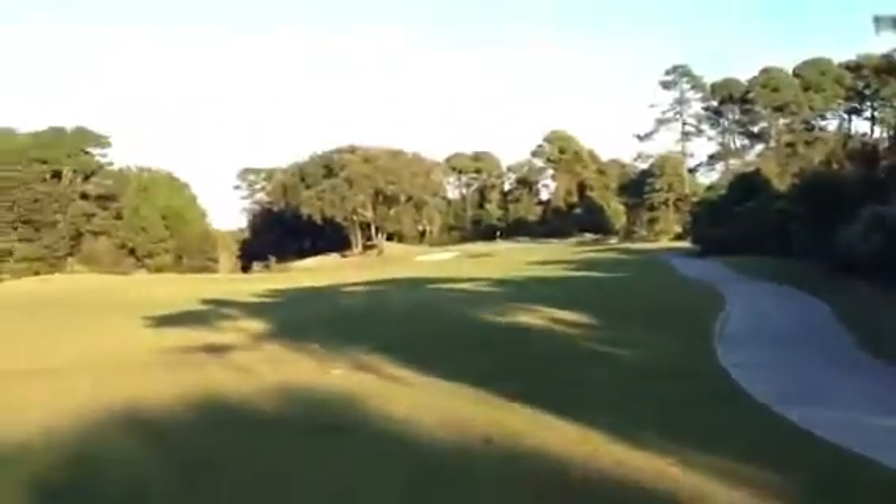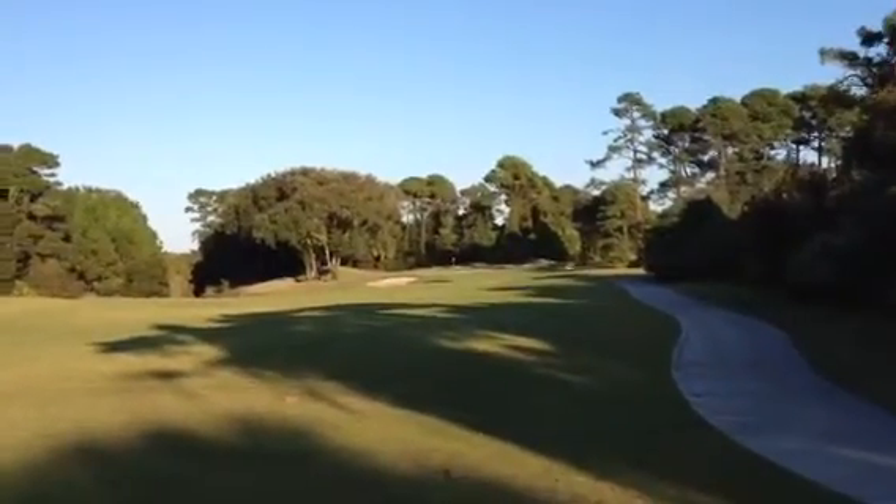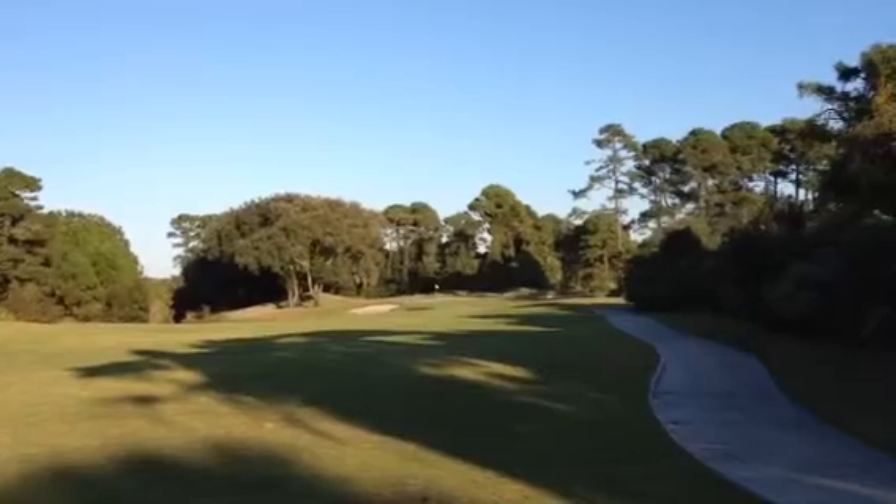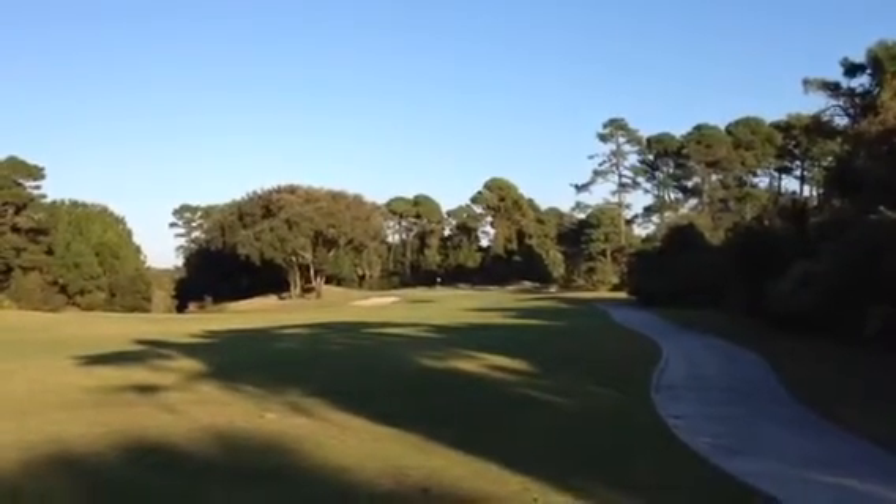And there you see my ball sitting up there — you probably can't see it on this video — but basically we're sitting about 10 feet past the pin, and we're going to pick up this video in a few minutes. Thanks.